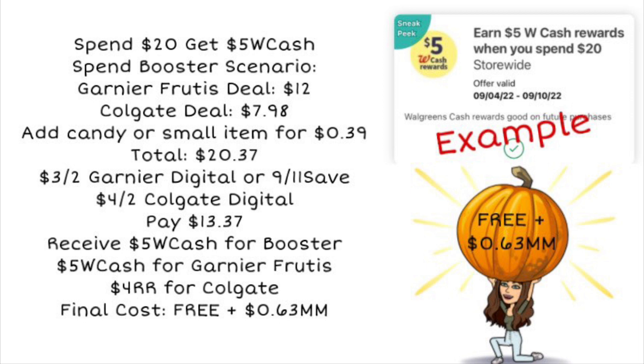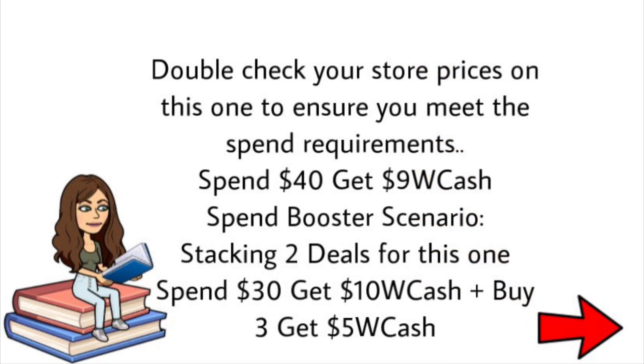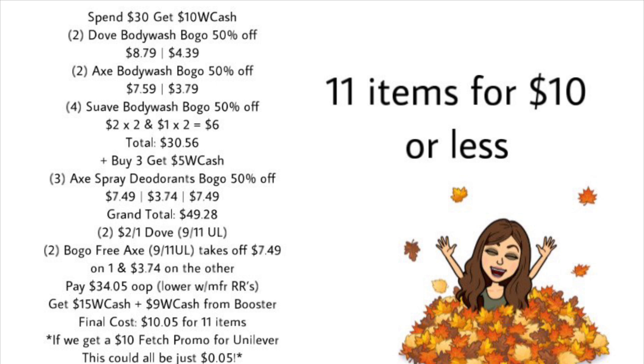We're going to look at another scenario that stacks a couple of deals this week. Double-check your store prices to make sure you're meeting the spend requirements. We'll use a spend $40 get $9 Walgreens Cash booster and stack it with a spend $30 get $10 Walgreens Cash deal and the buy three get $5 Walgreens Cash deal. The buy three get $5 is on Axe deodorant and some others, and the spend $30 get $10 covers several body washes including Dove, Axe, and others.